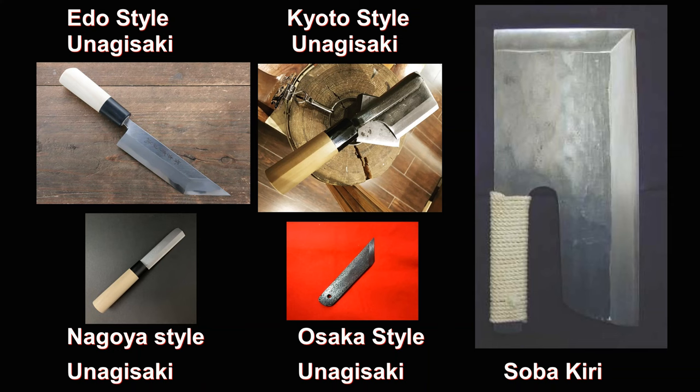Unagisaki and Sobagiri. These are extremely specialized knives — the Unagisaki for cutting unagi (freshwater eel), and the Sobagiri for cutting soba buckwheat noodles. The dramatic angle of the Kanto style Unagisaki looks like something out of a video game, and the Sobagiri looks like a giant cleaver that wraps around your hand. They are both strikingly dramatic visually and highly specific to certain tasks.